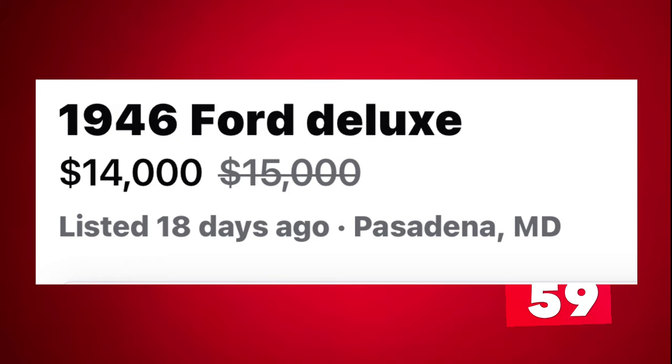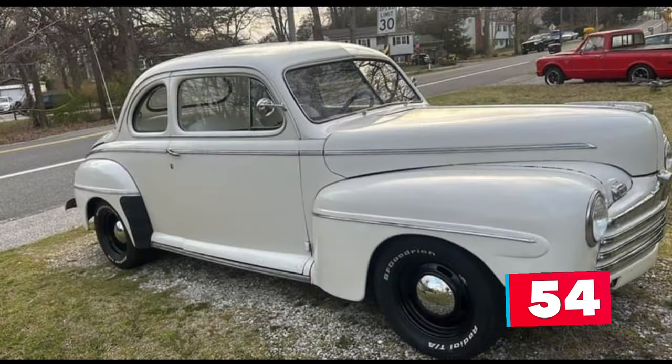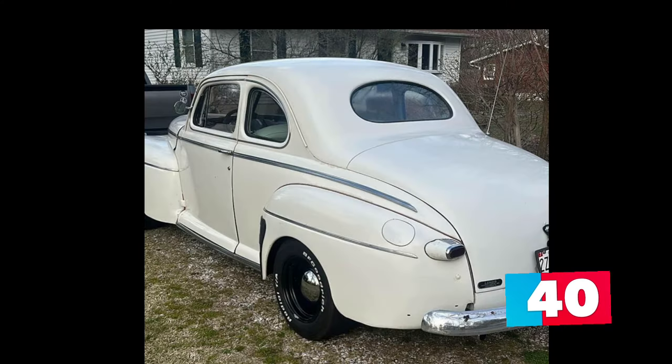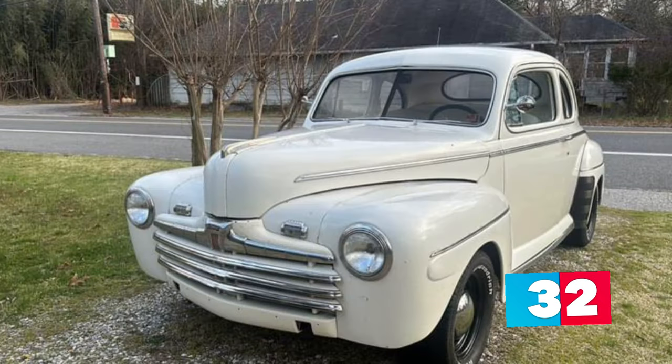Number 9: 1946 Ford Deluxe Coupe listed in Pasadena, Maryland for $14,000. Up for sale is this very nice white 1946 Ford Deluxe Coupe with an older but very nice Restor-Rod style restoration. It runs and drives great and the very solid body only has an original low 70,500 miles on it. It is powered by a Ford 302 motor and C4 automatic transmission — the engine has been rebuilt and only has less than 20,000 miles on it.